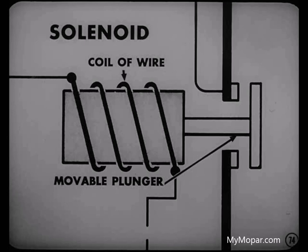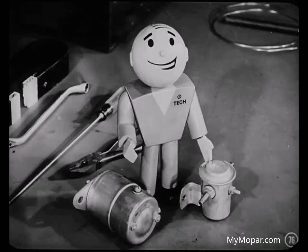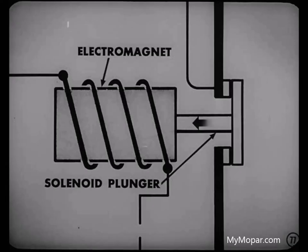This plunger replaces the iron bar used in the simple electromagnet. When current passes through the coil of wire, the plunger moves into the magnetic field, performing some mechanical task, like shifting a gear, operating a valve, or closing a switch. Good examples are the starter solenoid, the automatic transmission solenoid, and the overdrive solenoid. Just how do they work? One at a time — let's take the starting motor solenoid first.